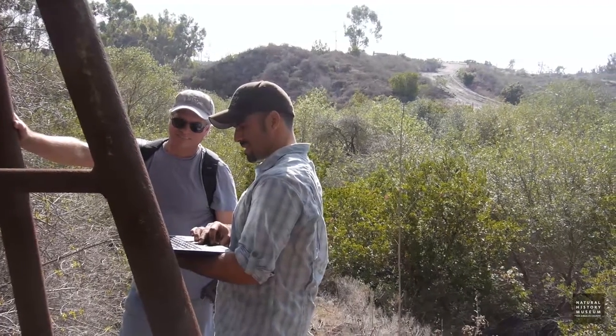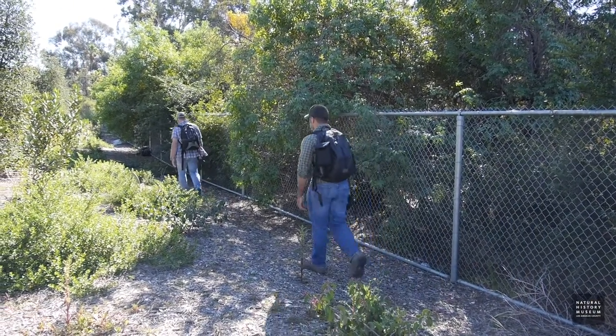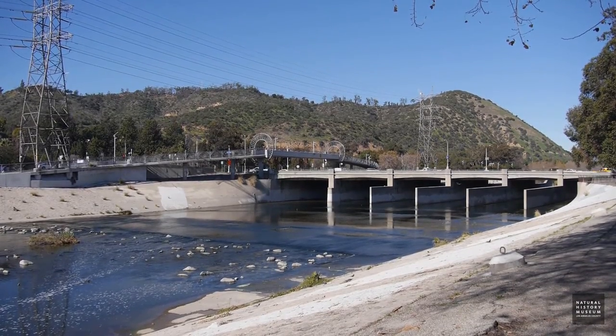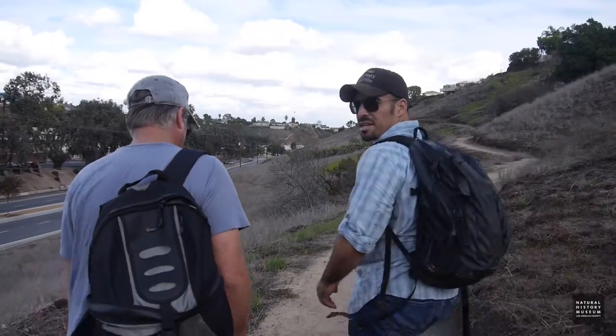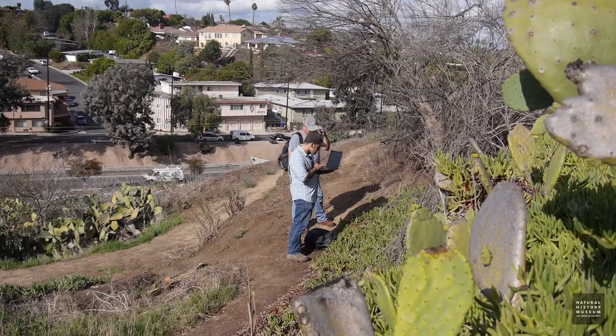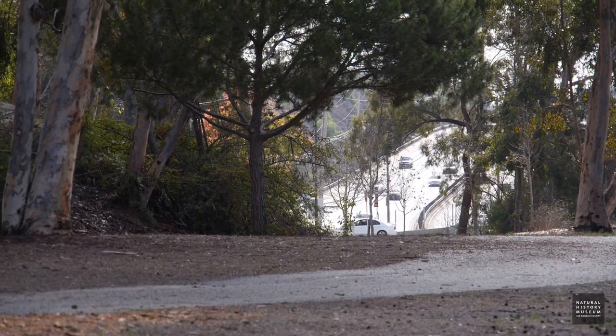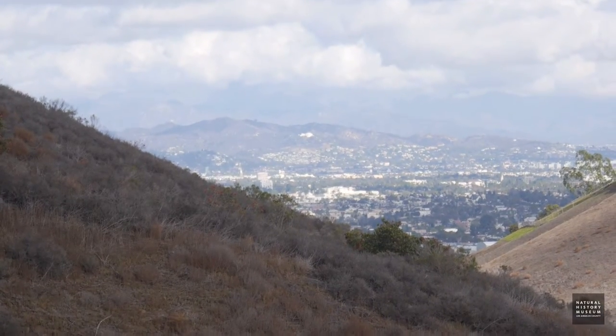Carnivores are interesting because they're great indicators of ecosystem health and landscape connectivity. That's because carnivores are wide-ranging animals — a lot of them are territorial — so they need a lot of space to find the resources and food they need to survive, to find mates, and to have enough space for their own territories with enough resources within it. In LA, we have a lot of freeways and roads that are bisecting these major green spaces that these carnivores use.